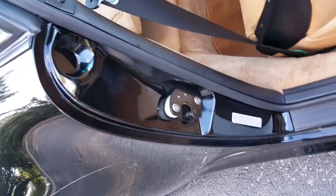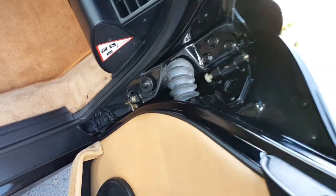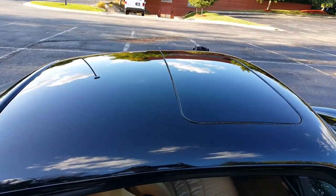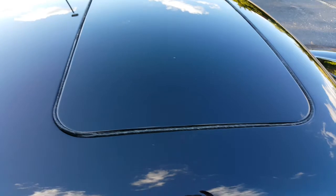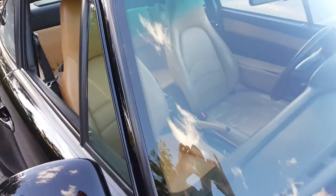Door jamb here on the passenger side — door jamb there as well. There's the roof of the vehicle. You can see how perfect that sunroof seal is. I do have a small rock chip — you can probably see it right there. It was fixed last year by Safelite Glass. It's minimal, you can hardly see it, but it is there.